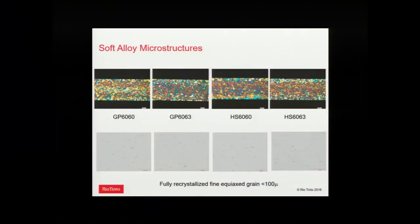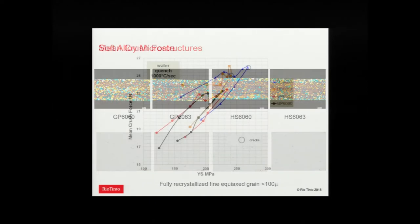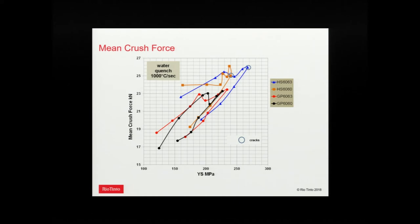These are the microstructures for what we call the soft alloys — anything less than 270 MPa yield strength. They all give a nice fine recrystallized grain size after extrusion because the manganese and chromium contents are all less than about 0.1, so there's very low dispersoid content. Looking at mean crush force for those alloys versus yield strength — each line is a different alloy and each point a different temper — there's a kind of hysteresis effect as we go from underage to peak age to overage, with underage giving about 5% higher mean crush force than overage.